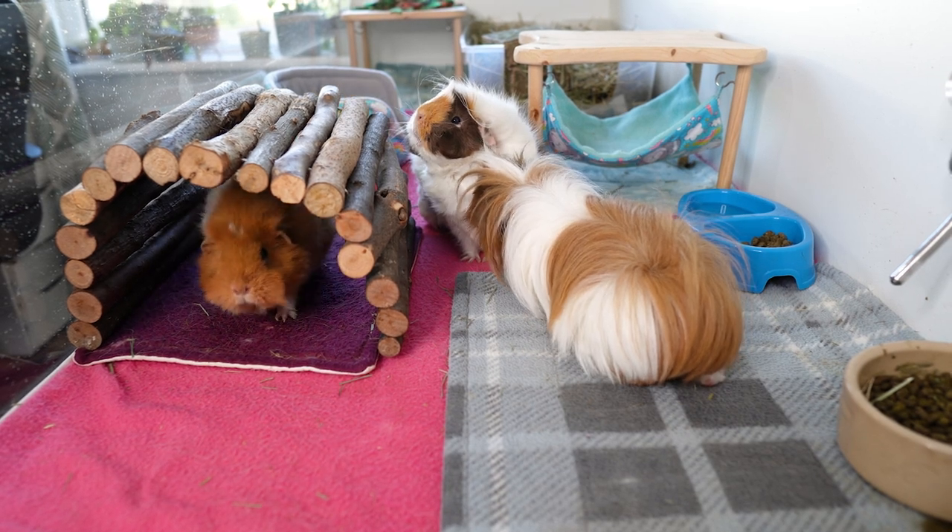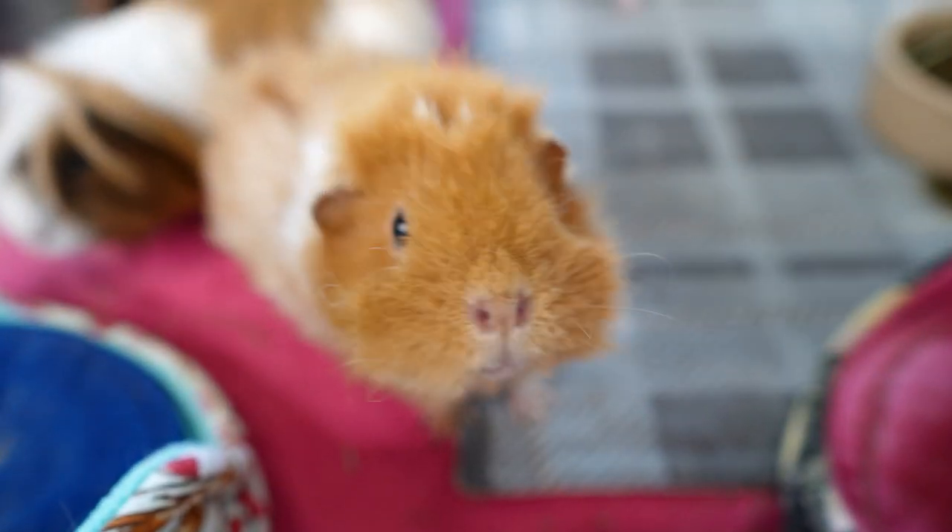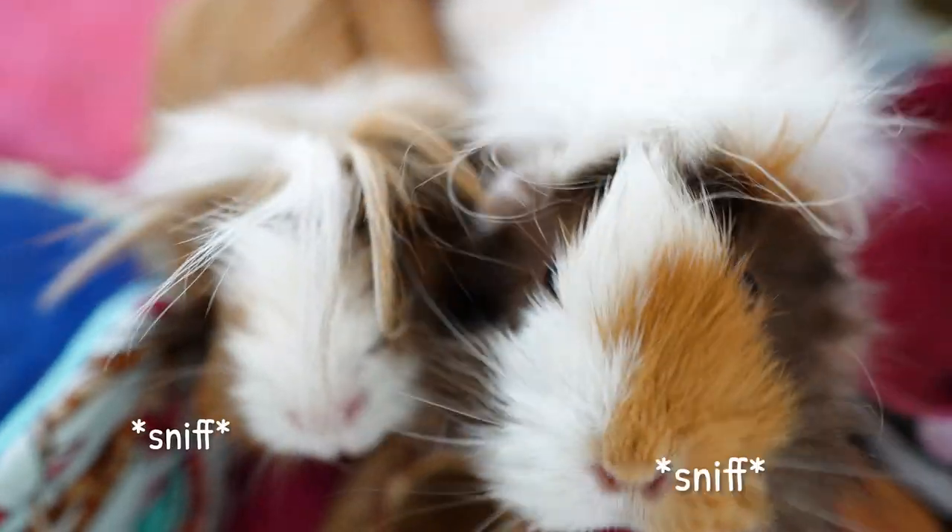Hey piggies! Roxy, you look so confused! Hi! Look at those noses!